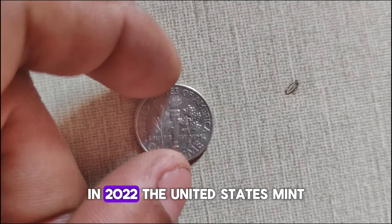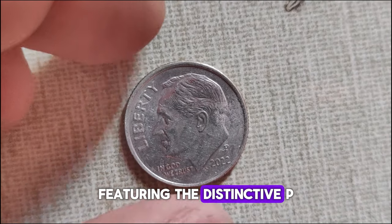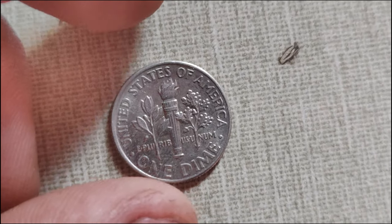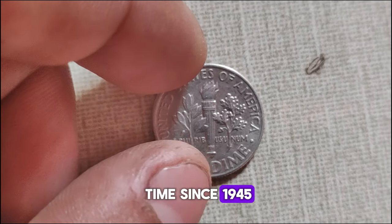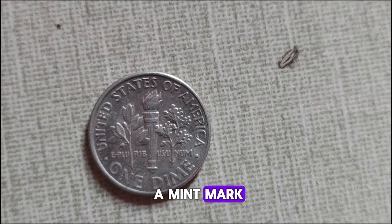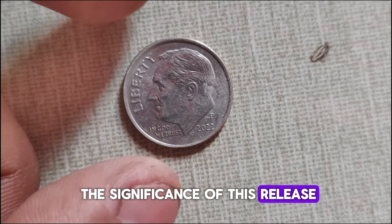In 2022, the United States Mint introduced a special edition of the Roosevelt dime featuring the distinctive P-Mint Mark, denoting its production at the Philadelphia Mint. This marked the first time since 1945 that the Philadelphia Mint struck Roosevelt dimes with the Mint Mark, making it a significant addition to any coin collection.